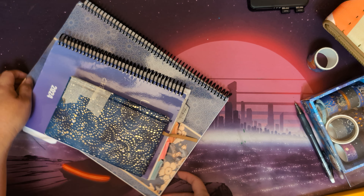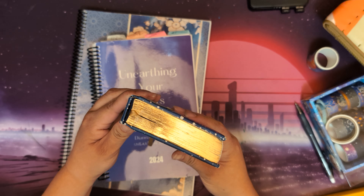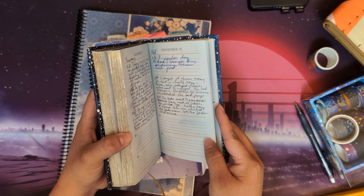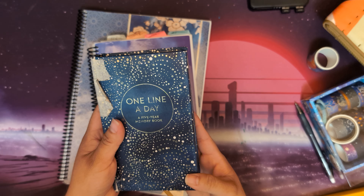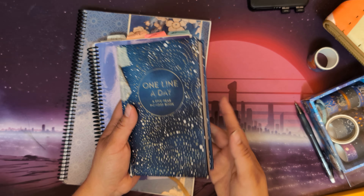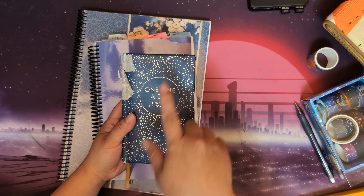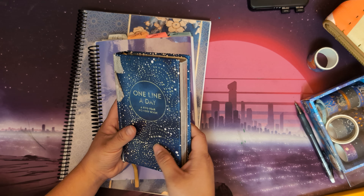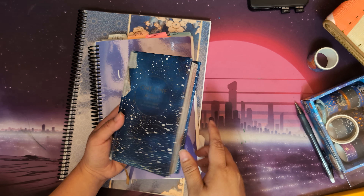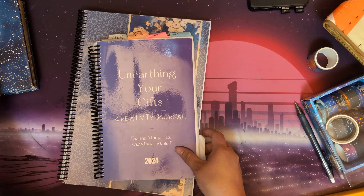I'm still doing my one-line-a-day journaling. The journal has fallen a lot so I added some tape to keep it together. I have one more year after 2024 — I'll get to do 2025 in this journal and then purchase a different one. This is the one I keep for my family, so I'll write things that we all did. It's been really fun to look back at previous years; now we have about three years in the book, and it's great memory keeping because a lot of times things happen that we wouldn't remember otherwise.